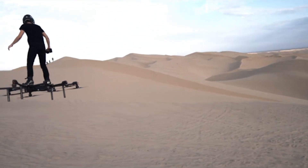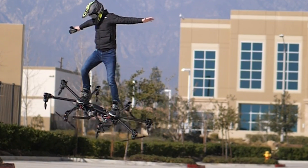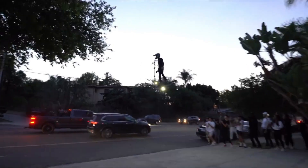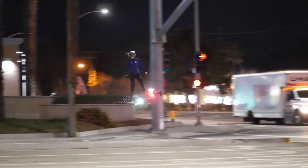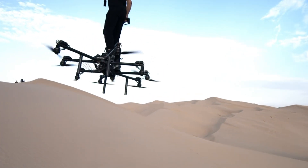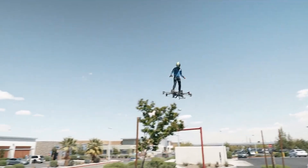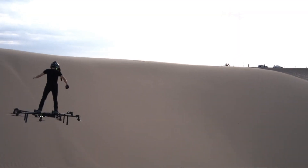Priced at approximately $20,000, the SkySurfer offers an accessible entry point for those eager to take to the skies and bypass traffic. Built with durable materials like carbon fiber, it promises a long lifespan. Whether you're looking to escape congestion below or invest in futuristic transport, the SkySurfer is a game changer in personal aviation.